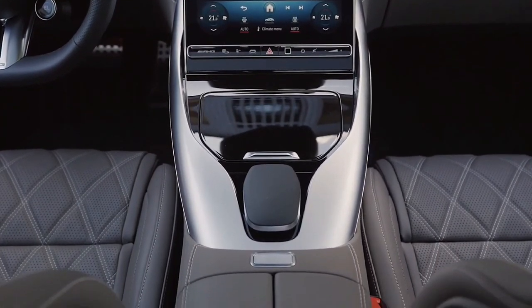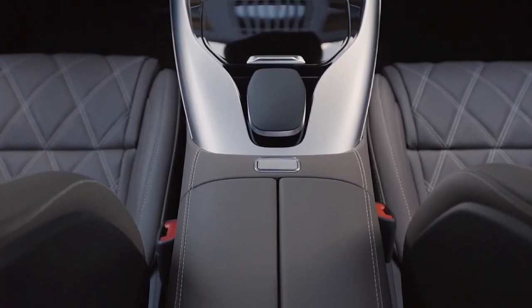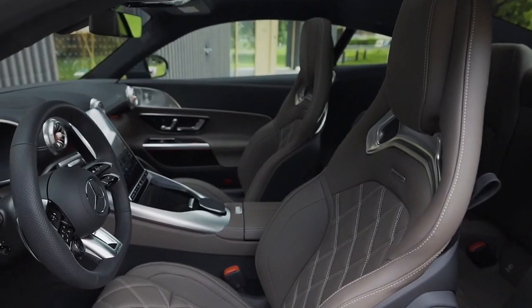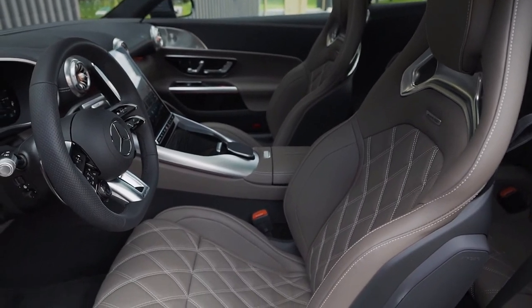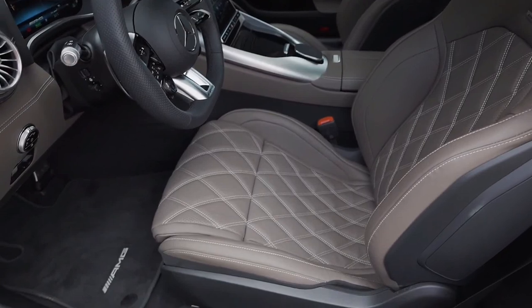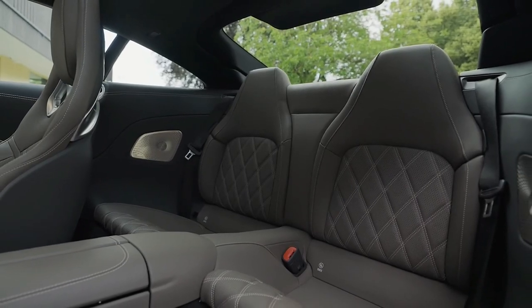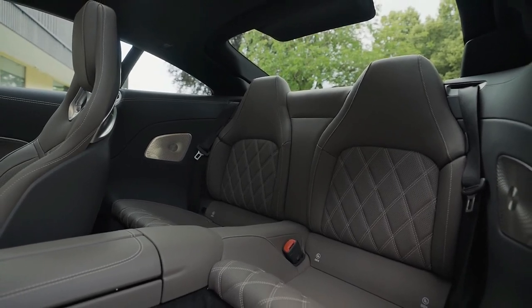With Porsche adding an electric motor to the new 911 GTS and BMW slotting a big battery into the new M5, high-end hybridization is definitely having itself a moment. The AMG GT 63 is the latest recipient. Mercedes has added a 201 horsepower electric motor and a 6.1 kilowatt-hour battery pack, of which 4.8 kilowatt-hours is usable, to its long, lovely Grand Tourer.